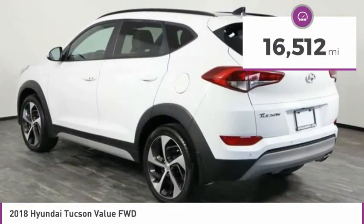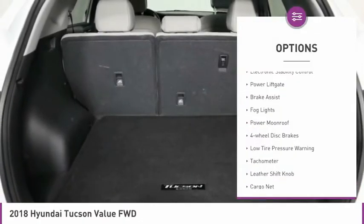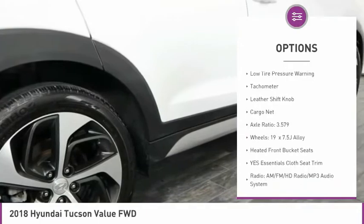This vehicle has less than 20,000 miles. Here are some of this vehicle's great options: electronic stability control, power lift gate, brake assist, bald lights.